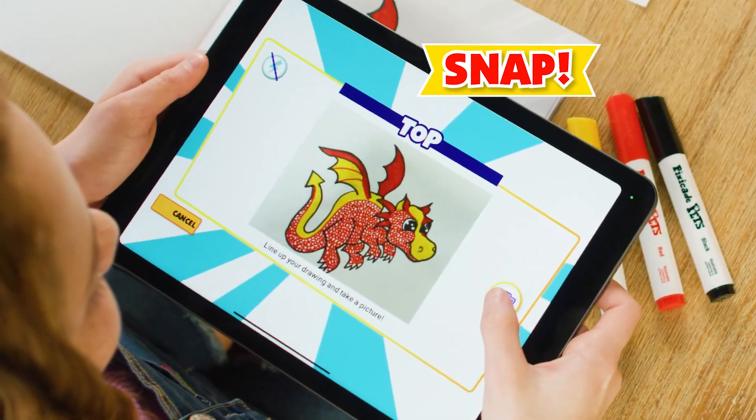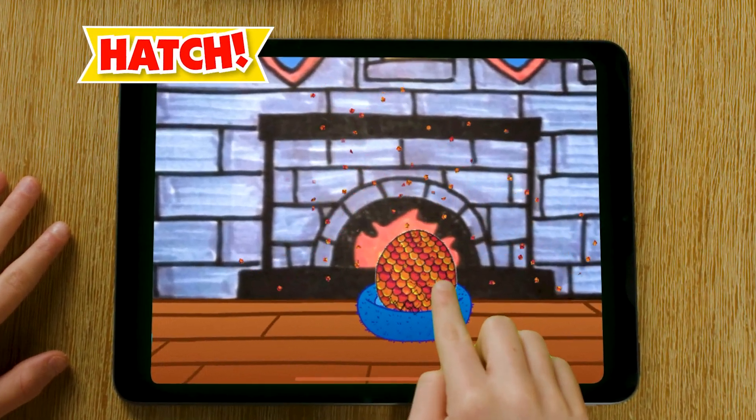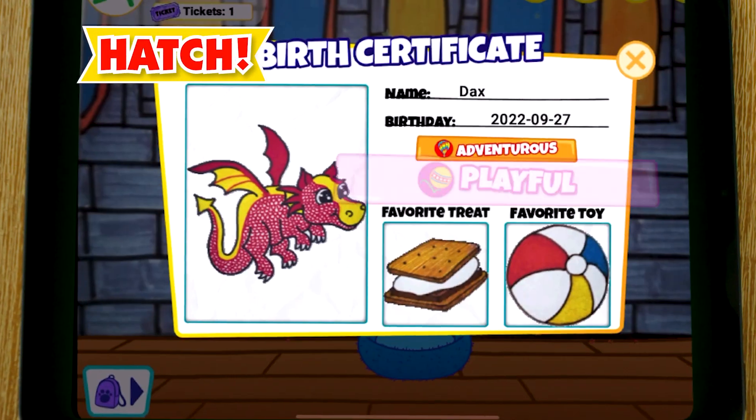Then snap a picture in the Pixicade Pets app and pick your pet's name and personality. Perfect! Now just tap the egg you drew until your virtual pet hatches to life.